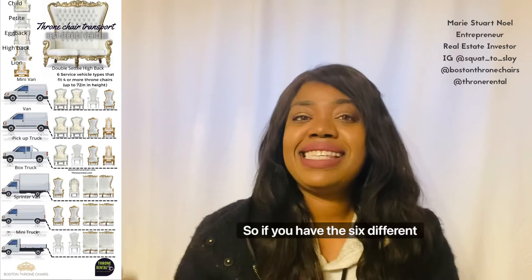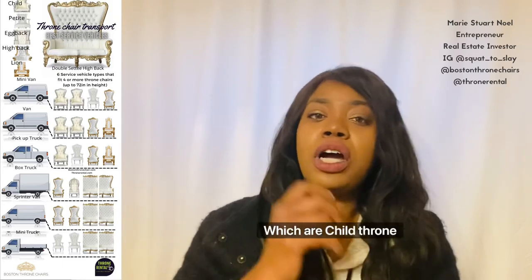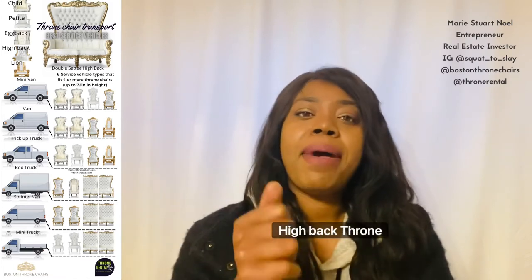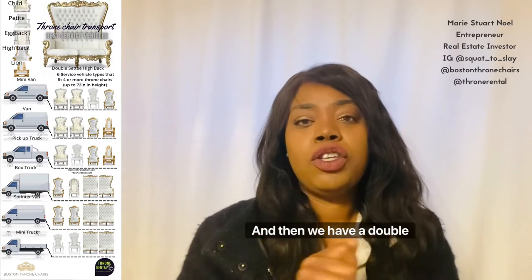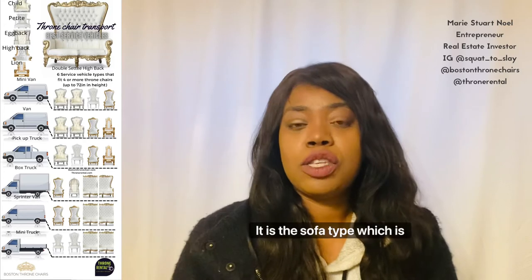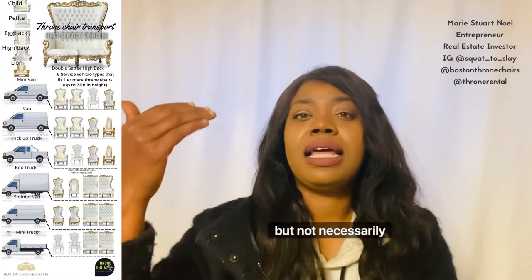If you look at the six different types of chairs listed — child throne, petite throne, high back, lion, egg back, and double CT — there is also a seventh type: the sofa type, which is longer but not necessarily higher.